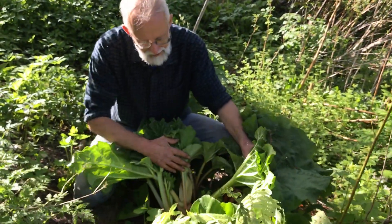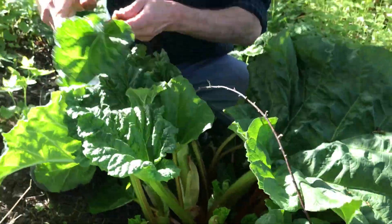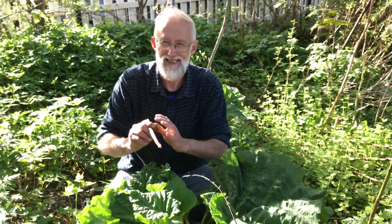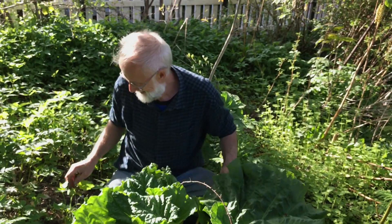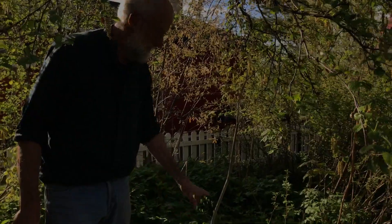Another rhubarb here — one of the kind of fruit rhubarbs if you like. Could have a little bit of that as well. I think this is a variety called Victoria. And here's a sea of ground elder and catch garlic.